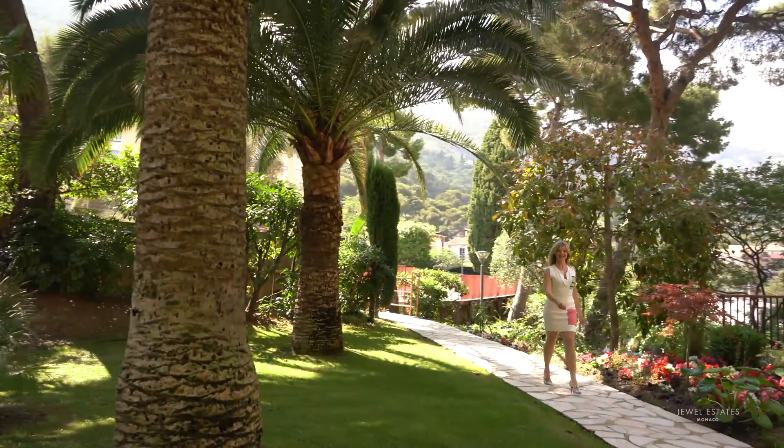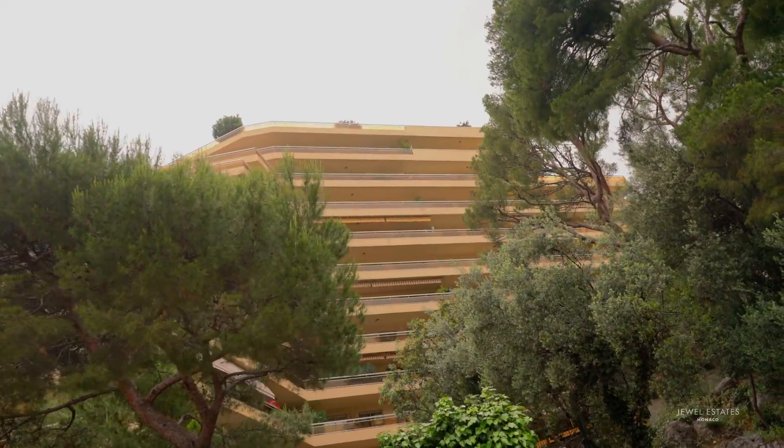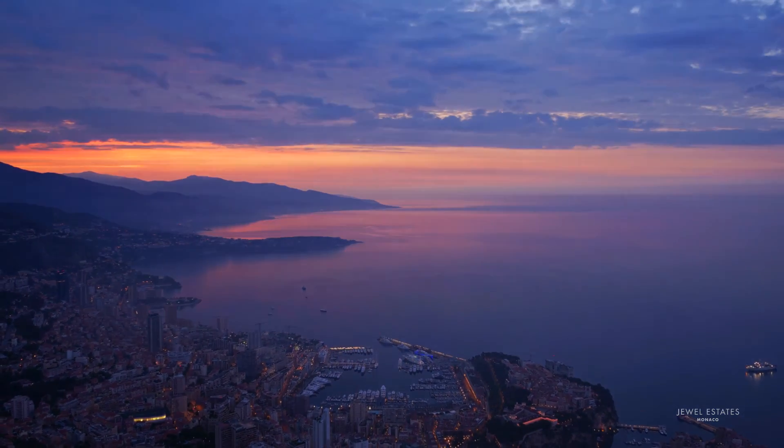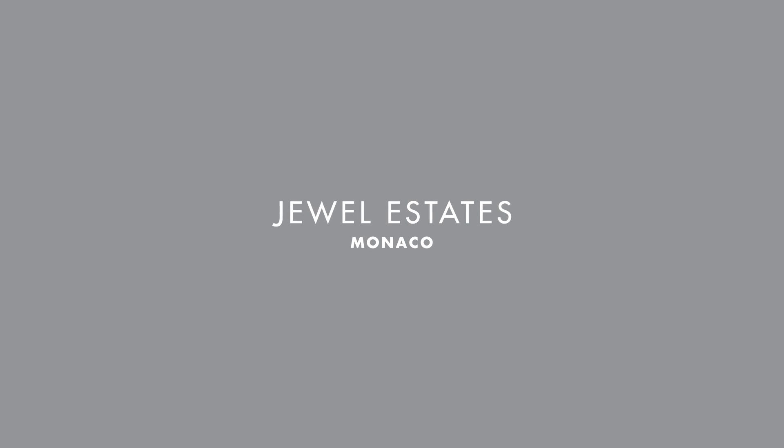This beautiful apartment hosts a large swimming pool, tennis court and garden, making it a very impressive place to live.